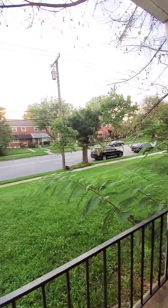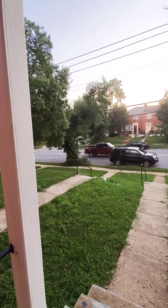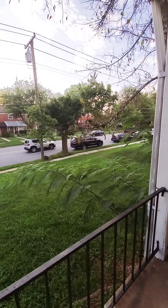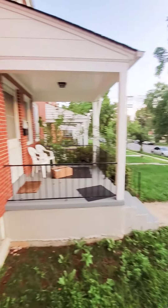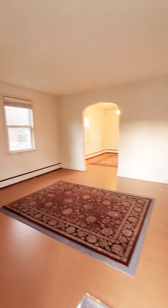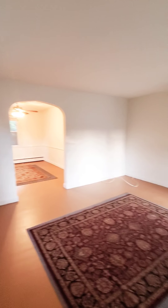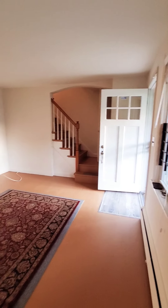Hello, we're here in Northeast Baltimore getting a view of the property. Come on in — this is a three-bedroom, two-bath with a finished basement.